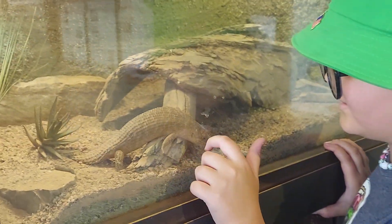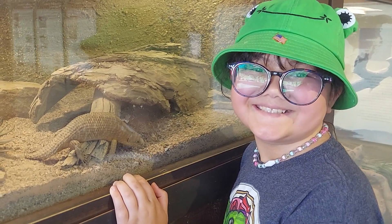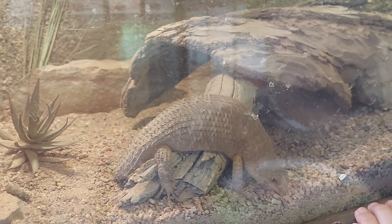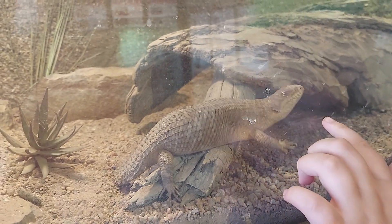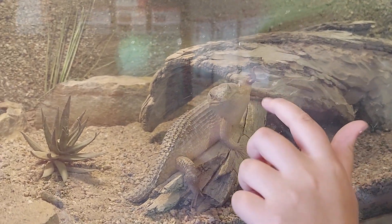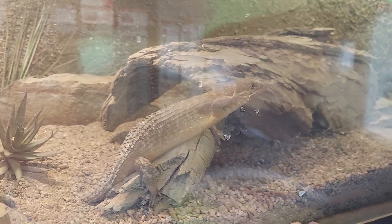Oh, hope you turn around and take a picture — it's just our new friend. Hi! You're so cute. Hello! Hi.